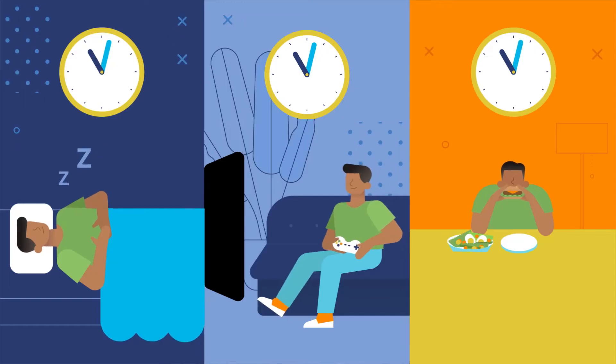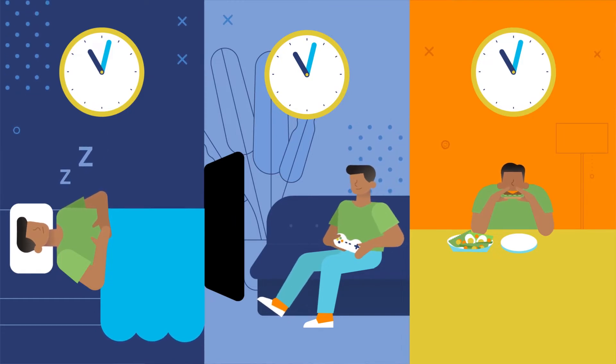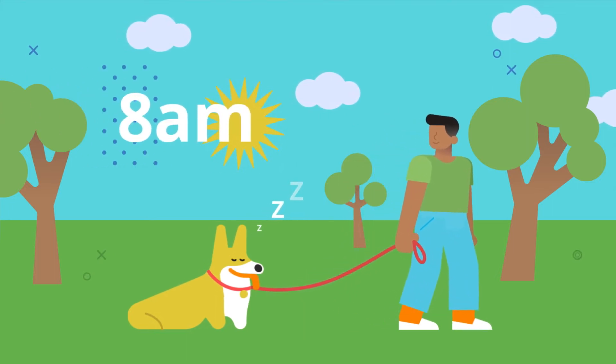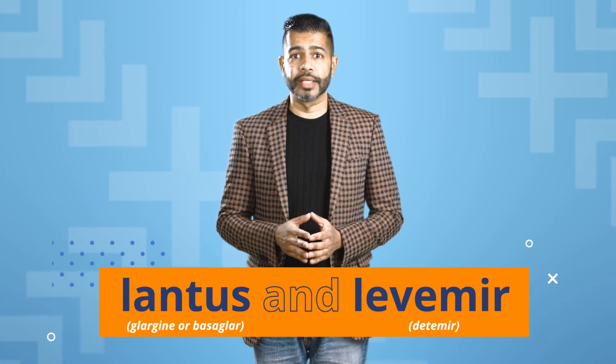It might be easiest to add it into a consistent time in your daily routine. So if your bedtime is all over the place, it's not a great idea to use that as a benchmark for your basal dose. But if you walk your dog at 8 a.m. every day, that might be a reliable, easy reminder for your injection. Certain kinds of basal insulin may require a specific routine because the chemicals are just different. For example, Lantus and Levemir are types of basal insulin that sometimes need to be taken twice per day instead of once.